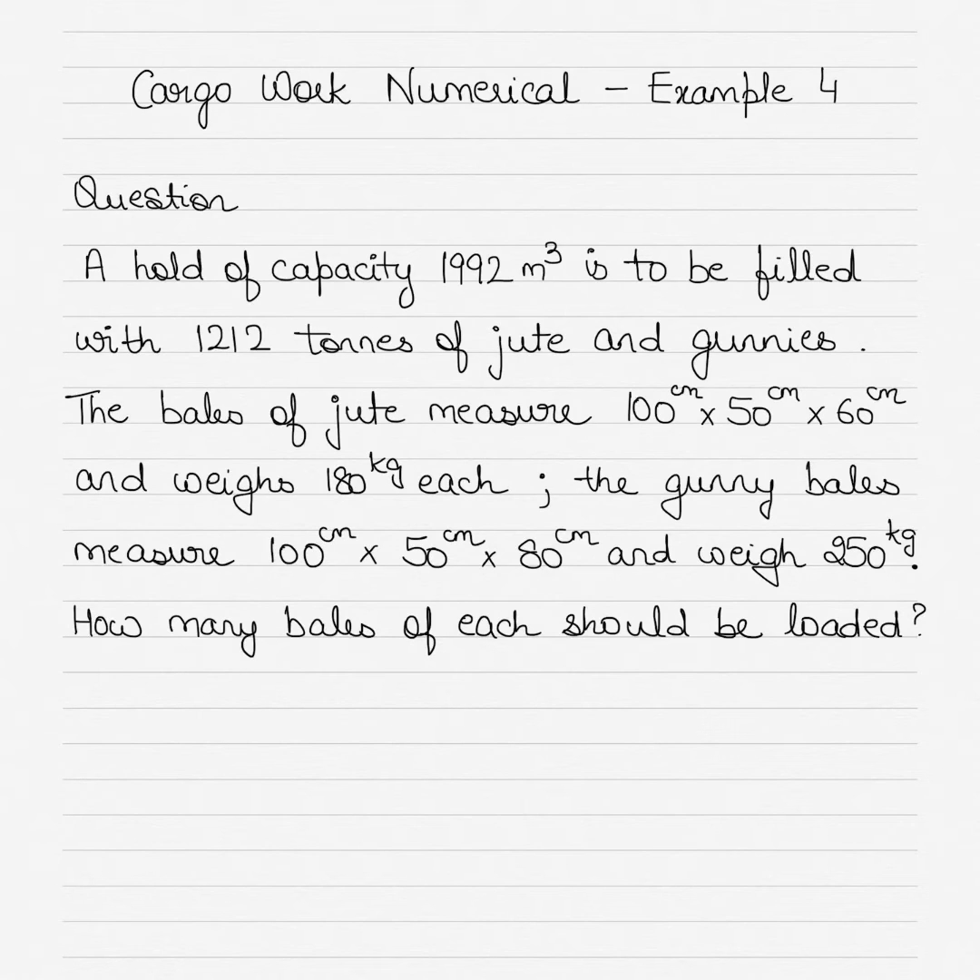Hi everyone, today I have a new challenge for you — a new cargo work question. Some of you had a go at the last question and put your answers in the comment section; some got it right, some didn't, and that's all right. I want you to practice different kinds of questions that may be asked in the cargo work subject. I'll be putting up new questions every now and then, making each one slightly more complicated than the last. Today's question is cargo work numerical example number four.